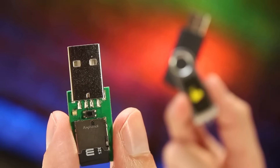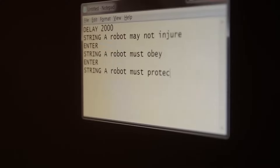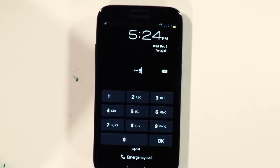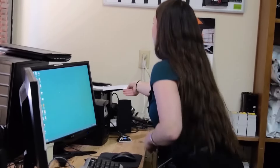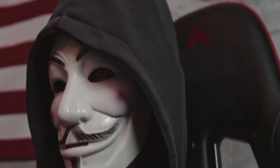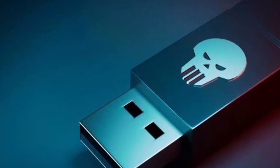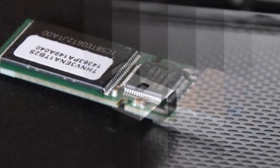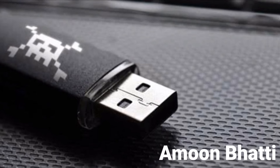USB Rubber Ducky: The USB Rubber Ducky is a quintessential hacker's companion and a premier USB toolkit for penetration testing. This innocuous-looking device functions as a keystroke injection tool capable of injecting malicious code and stealing passwords within seconds of being plugged into a victim's computer. Since its introduction in 2010, it has become a favorite among hackers. Its ability to mimic a keyboard allows it to bypass many security measures, making it an essential gadget for ethical hackers and cybersecurity professionals alike.